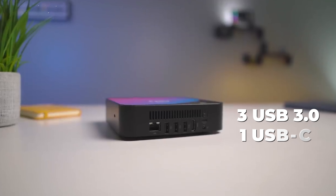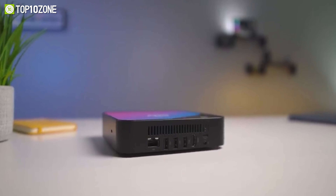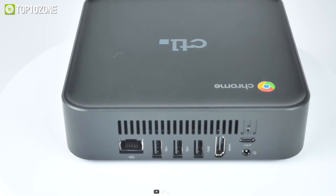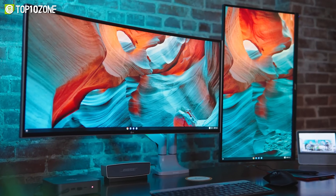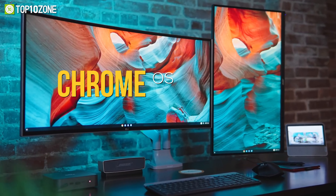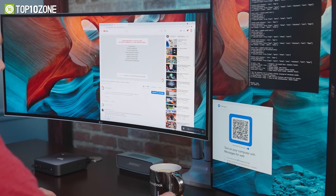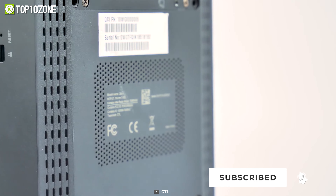Accelerate your productivity with the Minix NGC5, a mini PC designed for space-conscious home or workplace computing, delivering versatile performance in a small footprint. This PC is equipped with an Intel Core i5 processor, 256GB of SSD storage, and 8GB of RAM, all of which work together to provide short boot times and fast application launches.